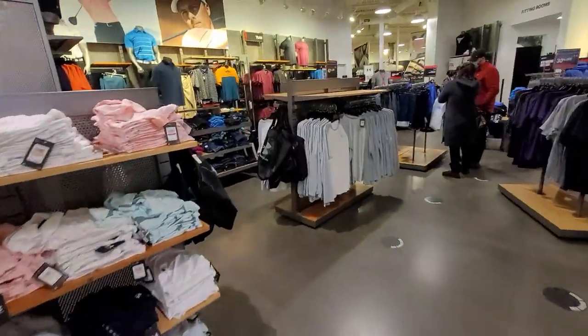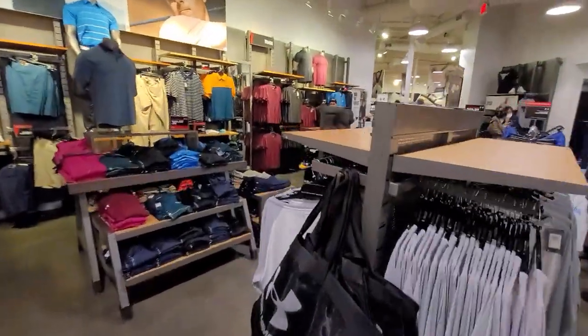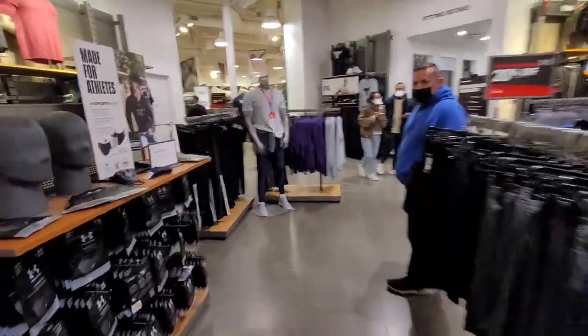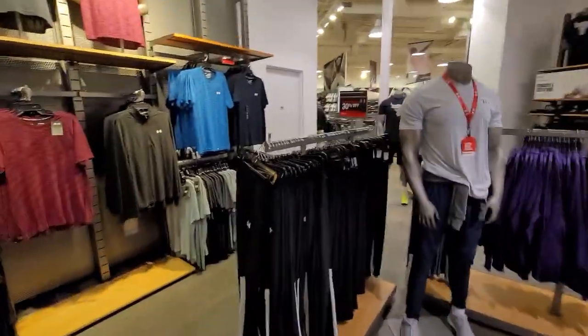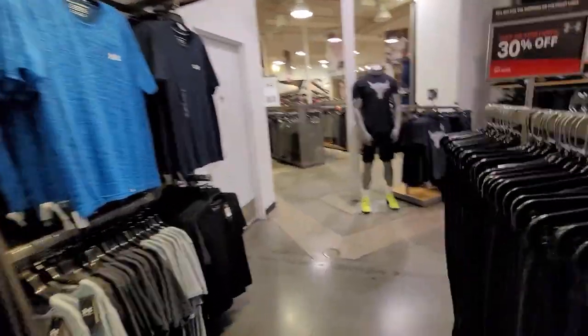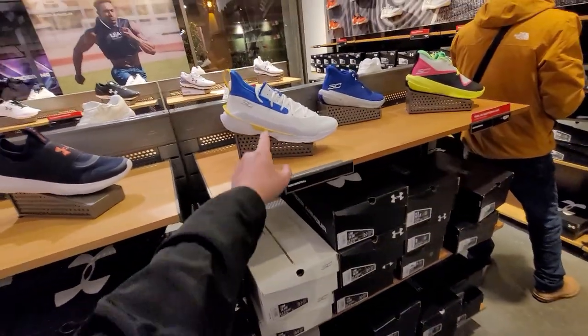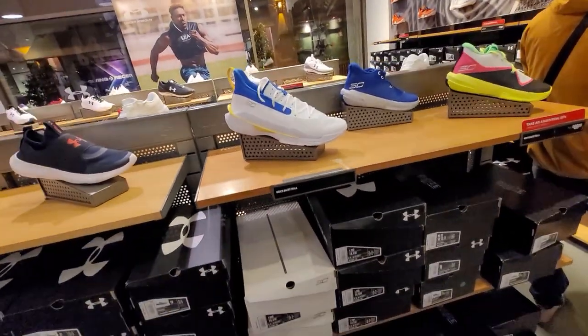There was one dude that walked into a post — he was looking the other way and walked right into it. I so wish I had that on camera. That would have been gold. I was hoping for the Curry Sevens but they only got them in huge sizes — 15 and 15.